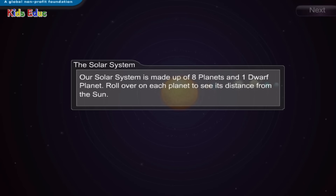The Solar System. Our solar system is made up of eight planets and one dwarf planet. Roll over each planet to see its distance from the sun.